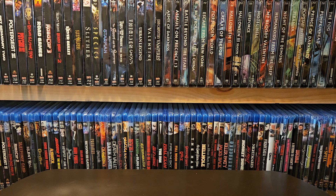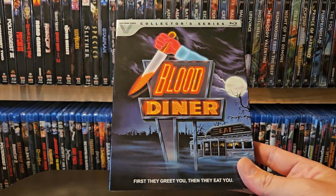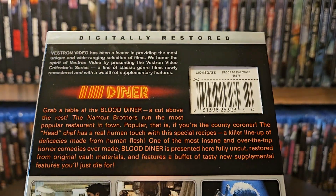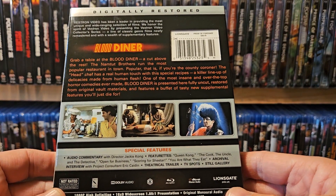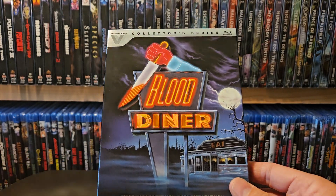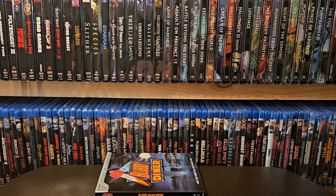We'll quickly go through these in order of release. First one up is Blood Diner — this is number two in the collection. I've heard nothing but terrible things about this movie, but that's cool. I'm looking for a full collection and trying to be a completionist, at least for Vestron Video. I think they're only up to about 30 releases at this point, so it's definitely doable.